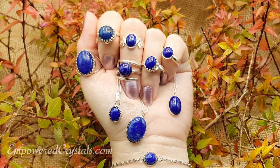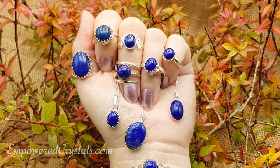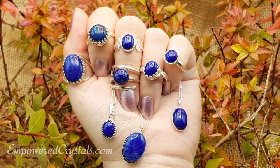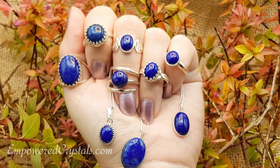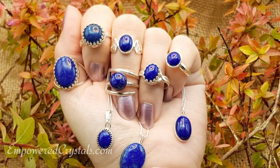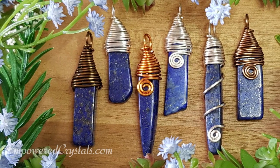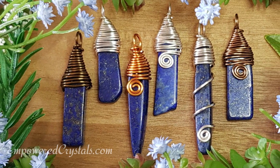The throat chakra is also strongly associated with lapis — that blue colour is always linked to the throat chakra. You would lie back, lay it onto your throat, and imagine that closed flower opening up and activating your throat chakra. This can be really helpful if you have problems with public speaking, or if you tend to suppress what you need to say. It helps with speaking your truth and releasing pent-up things.